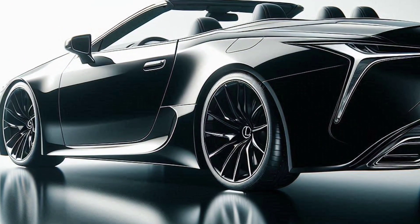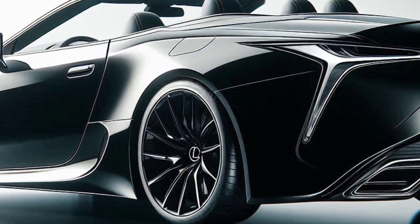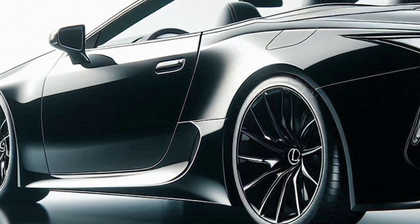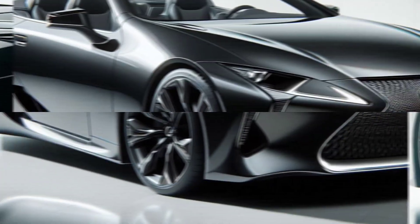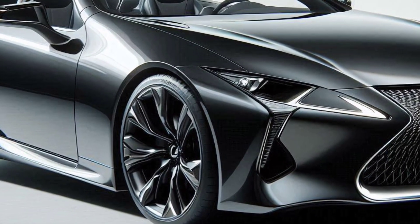Get ready for an exciting trip with the cool 2025 Lexus Coupe LC500 Convertible. This isn't just an ordinary car — this is an adventure machine that is ready to make you feel the sensation of driving with crazy style and speed.